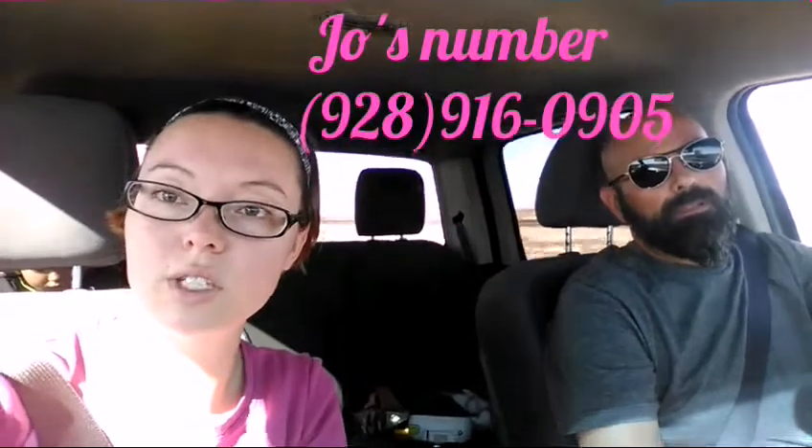The Gum Museum belongs to Joanne, and it is her private gum collection. She's been collecting for years, at least since the 40s. We'll give her a call — I'll put the phone number on the screen for you — and we'll make an appointment with her. It is free to visit, but I highly recommend giving a donation or donating some rare gum that you might find on your journey.